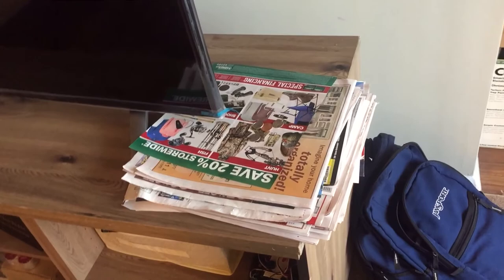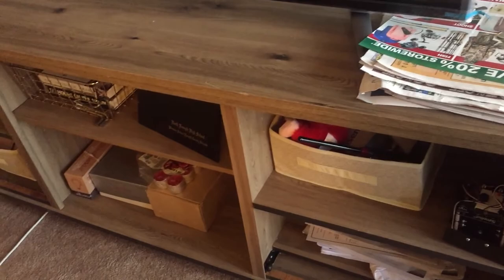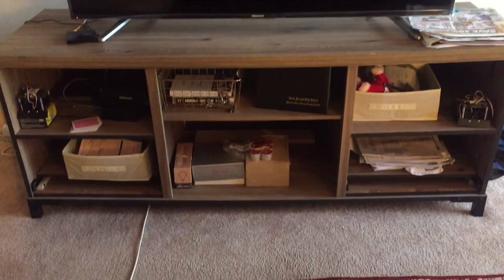Over here to the side I have a rice lamp — you just press the button to turn it on. Sorry about my book bag and these coupons. This is my entertainment center — I have some video games, a little sumo bot I need to take back to school, and some little cubby holder things with a lot of stuff in them. My TV is a Hisense 4K 55-inch television.